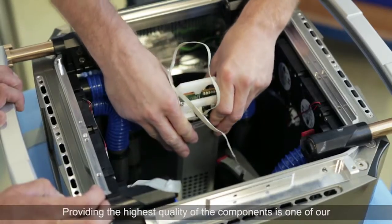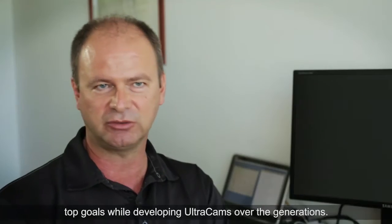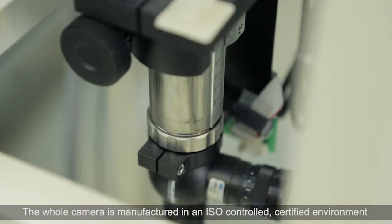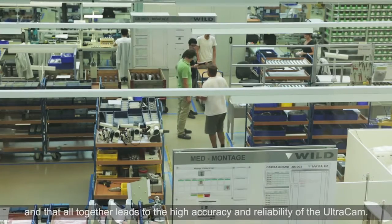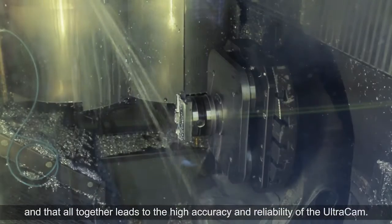The quality of the components is one of our top goals while developing Ultracam over the generations. The whole camera is manufactured in an ISO-certified environment by a world-class manufacturer, and that all together leads to the high accuracy and reliability of the Ultracam.